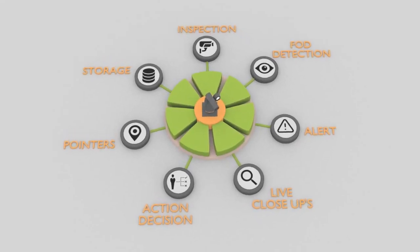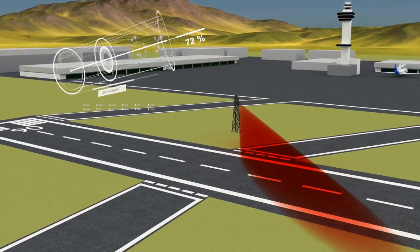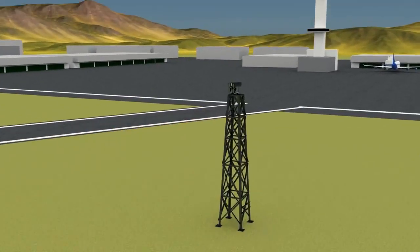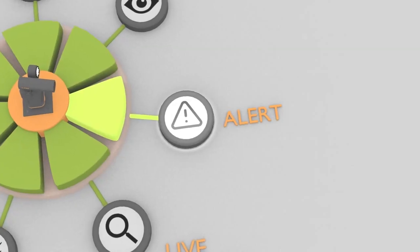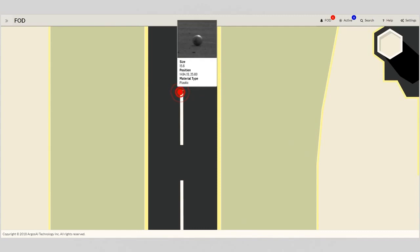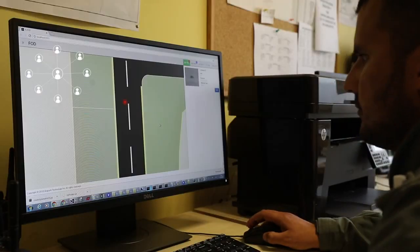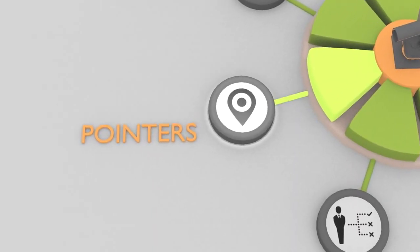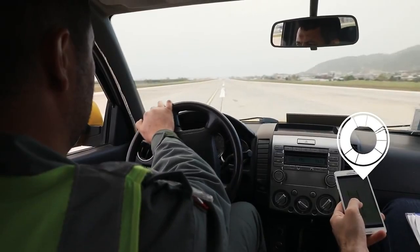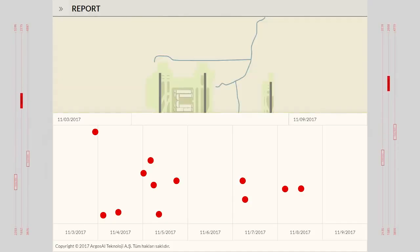AFOD performs these tasks in seven steps. It carries out constant real-time automated inspection on the runways. It detects and classifies FOD using artificial intelligence. It communicates findings with the control tower at varying alarm levels depending on the nature of the FOD detected. It transmits real-time close-up video whenever required for further analysis and verification. The operator may decide to take immediate action or monitor the object until removal at a later time. Detected FOD are not only indicated on the software and mobile application maps, but also marked on the runways by laser pointers to assist personnel in locating them. All data gathered by AFOD are stored for a minimum of two years.